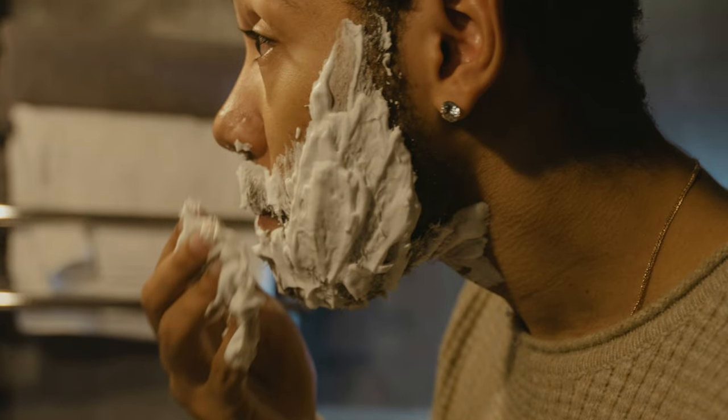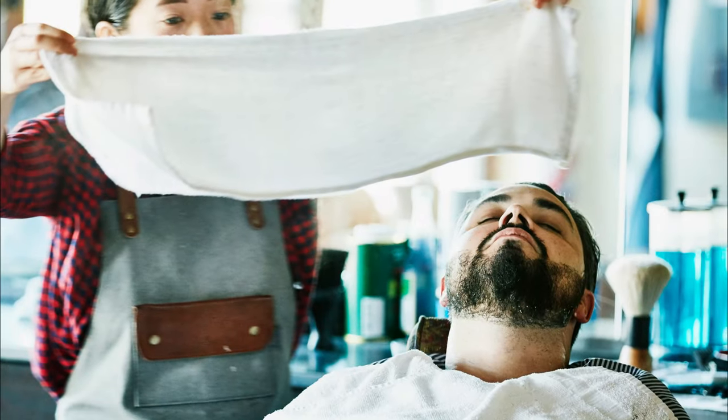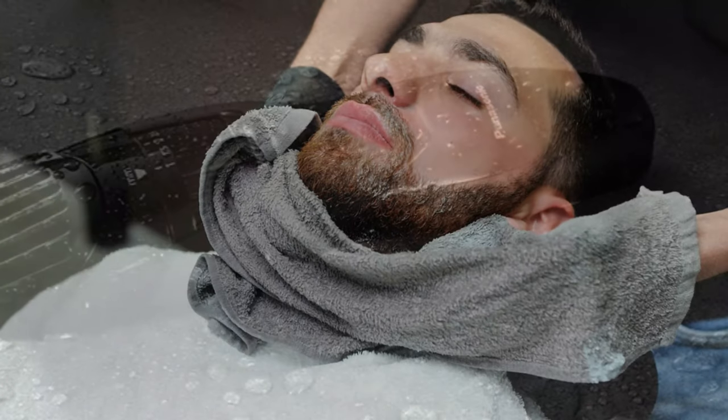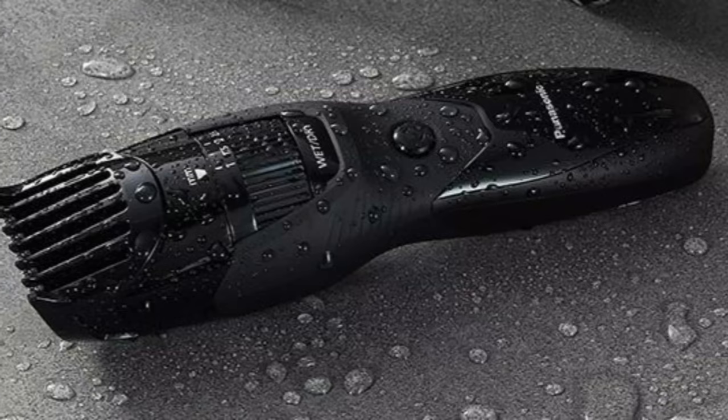The trick to not irritating sensitive skin is to soften your beard and lubricate your skin before using a trimmer. After washing and moisturising, you can keep your beard hair covered with a damp, warm washcloth for about 2 minutes to further soften the hair. Then you can go in with this trimmer, whether you're shaving in the bathroom sink or in the shower.